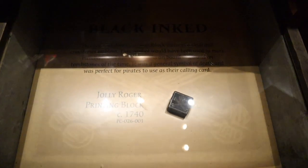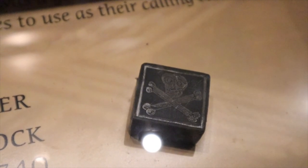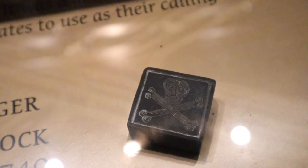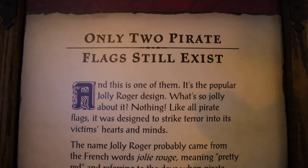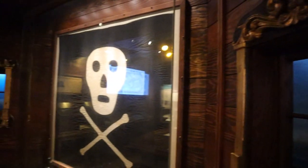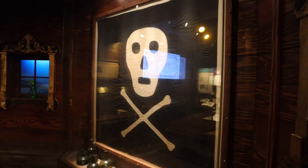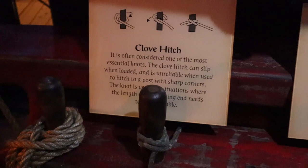The black ink of the Jolly Roger — this colonial American wood block features a skull and crossbones emblem, a symbol used to mark merchant and military deaths on board ships and on tombstones of the time. It was the general symbol of death, perfect for pirates to use as their calling card. Only two pirate flags still exist and this is one of them. The name Jolly Roger probably came from the French 'Joli Rouge,' meaning 'pretty red,' referring to the days when pirate flags were often red. Back on the main deck, they display different types of knots pirates used: the clove hitch, reef knot, sailor's knot, and bowline.